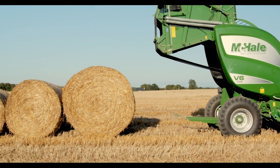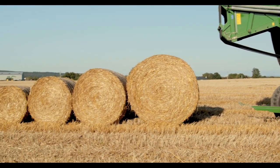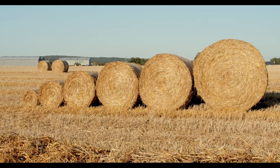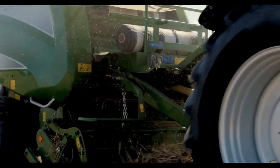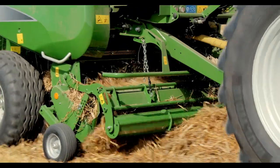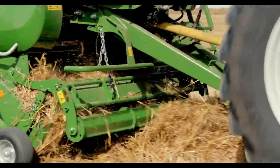All the balers in the variable chamber baler range make bales from 0.6 metres to 1.68 metres. The McHale V6 740 is a non-chopper variable chamber baler that is equipped with a high intake feed rotor to ensure even and efficient crop flow to the bale chamber.